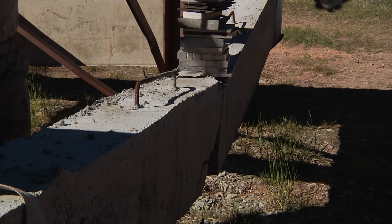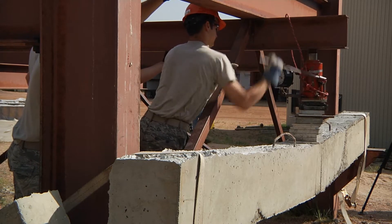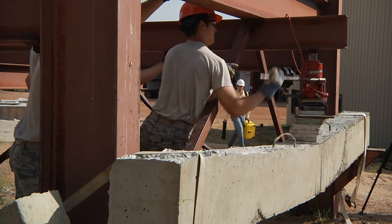Observing how their beams perform, students then begin to learn about important principles in reinforced concrete design, principles that will be expanded upon in classes later in the curriculum.